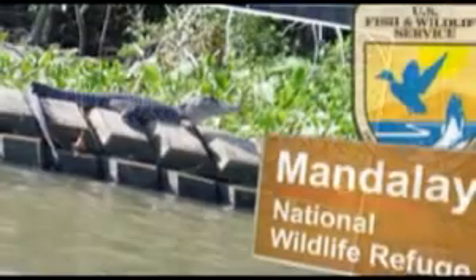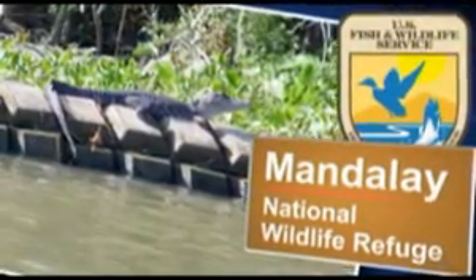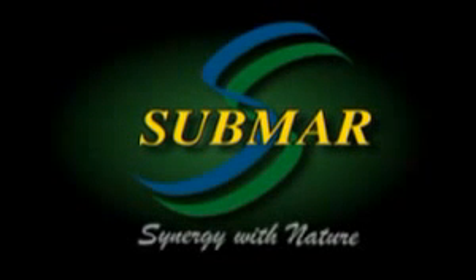Concrete mats not only protect channels, but create new areas for marine life habitat. Submar is proud to be involved with numerous federally sponsored projects that protect marsh areas and the wildlife living in these refuges. Submar — protecting the environment and wildlife. Synergy with nature.